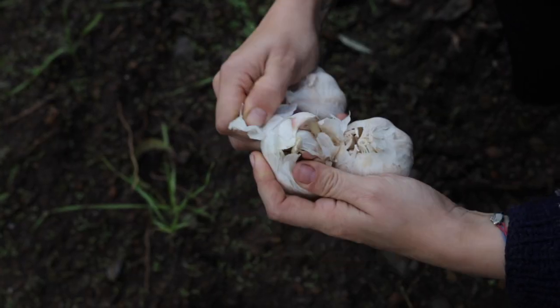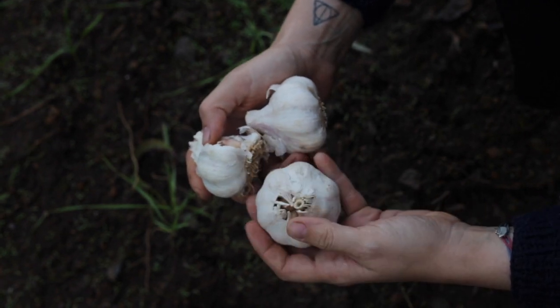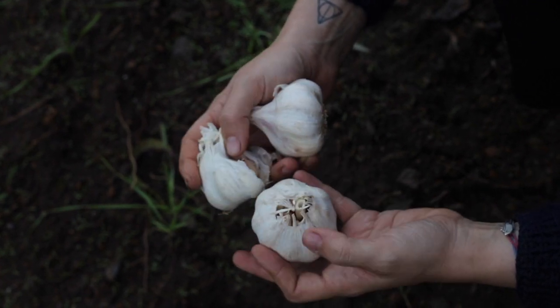This is some seeding garlic I got at the market and I planted that out today. I have a bunch more in the house, but I'll just see how far I get before it gets dark.